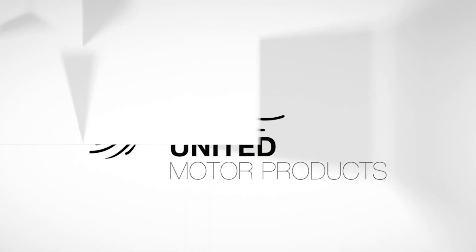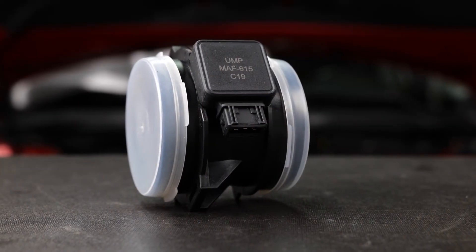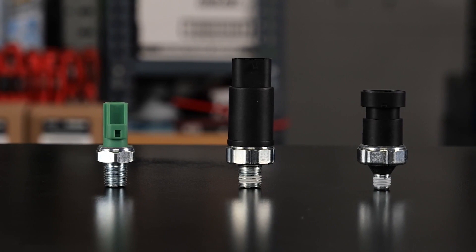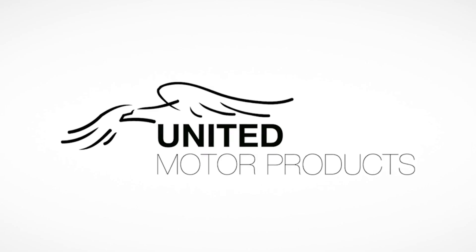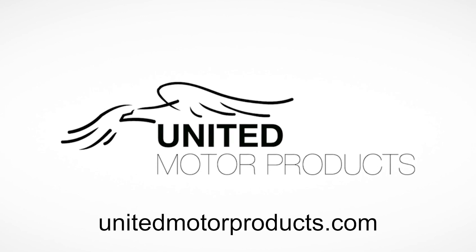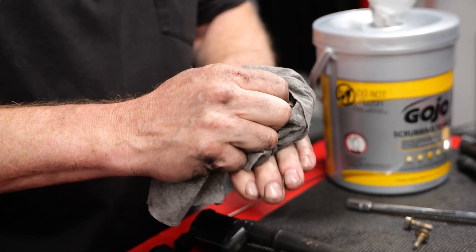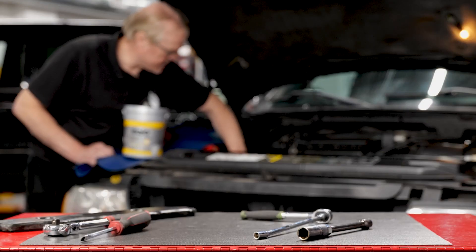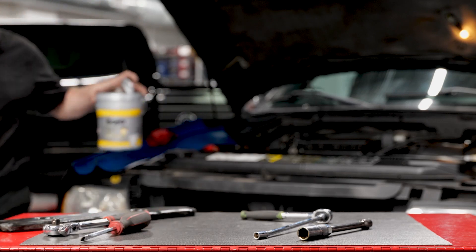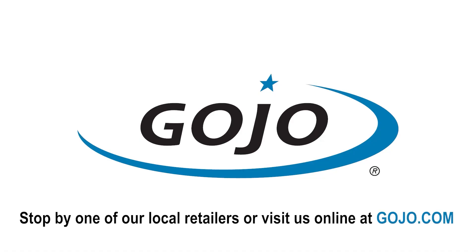United Motor Products has been manufacturing and delivering OEM replacement engine management products for 35 years, trusted by installers for over three decades. Visit unitedmotorproducts.com. Hard working hands need a hard working shop towel. Tough on everything from heavy metals and grease to tar and adhesives, Gojo scrubbing towels can be used anywhere heavy duty hand and surface cleaning is required without water — even on the Road to Apex.